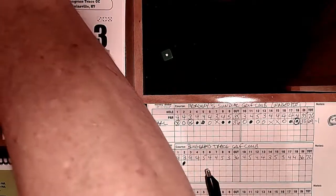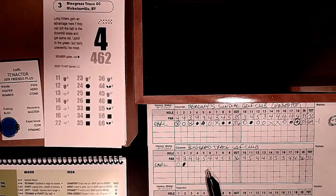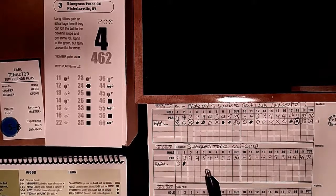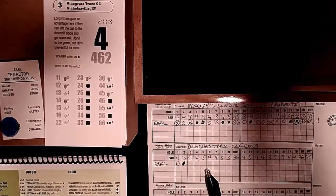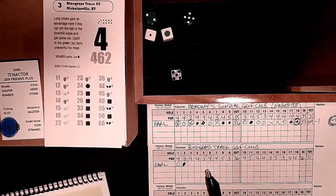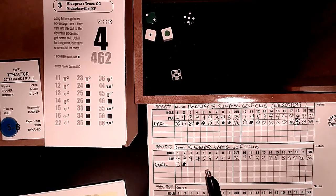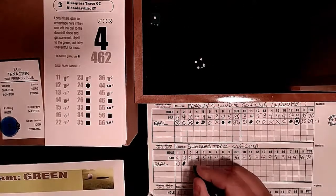Hole 3: three degrees of course difficulty, 462 yards. Long hitters can gain an advantage if they can loft the ball to the downhill slope for some roll. Fairly uneventful for most - we get a slight benefit as a bomber potentially. Control roll 1-2-5-5: not legend, not hacker - Golf Cam Green. Friendly, not challenging - easy putt for par. We make it and move on to hole 4.